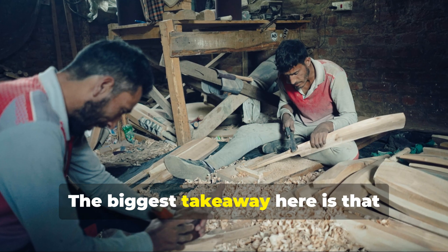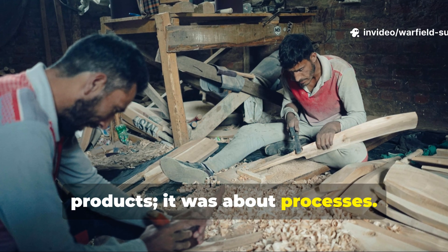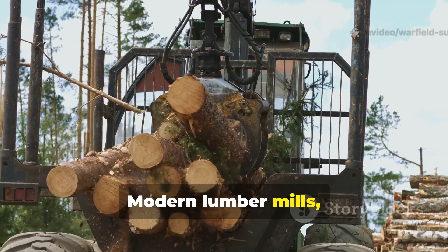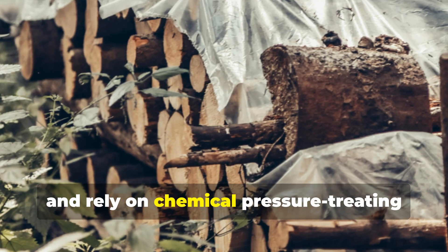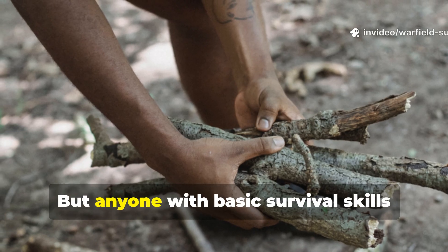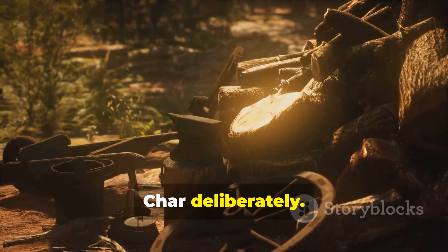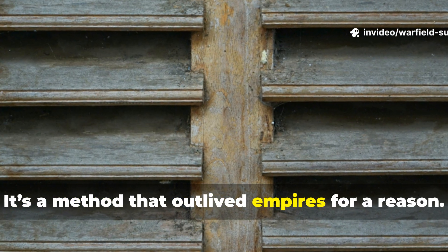The biggest takeaway here is that medieval wood preservation wasn't about products — it was about processes. They created durability by changing the internal chemistry and external environment of the wood before decay ever started. Modern lumber mills skip all of this. They cut in any season, dry too fast, remove too little sap, and rely on chemical pressure treating that still fails after a decade. But anyone with basic survival skills can recreate medieval durability: harvest correctly, soak patiently, char deliberately, seal with materials nature gives you for free. It's a method that outlived empires for a reason.